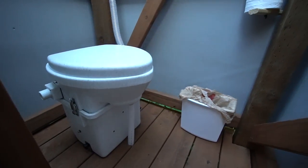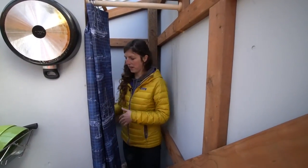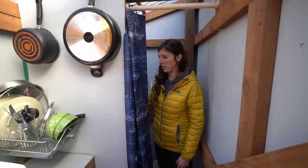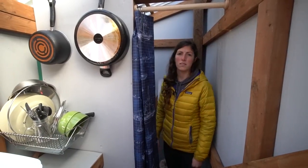There's trash and recycling, and then behind this curtain is the compost toilet. Each of our yurts has a Nature's Head compost toilet. These toilets are super great out here — they separate the urine from the solids, keep it dry in there, and they've worked really well for us.